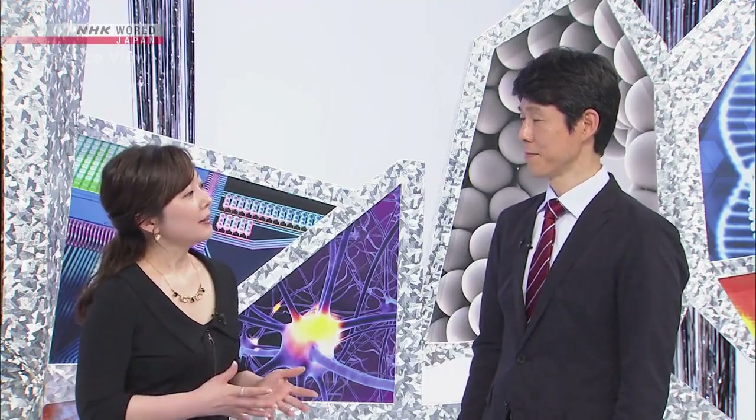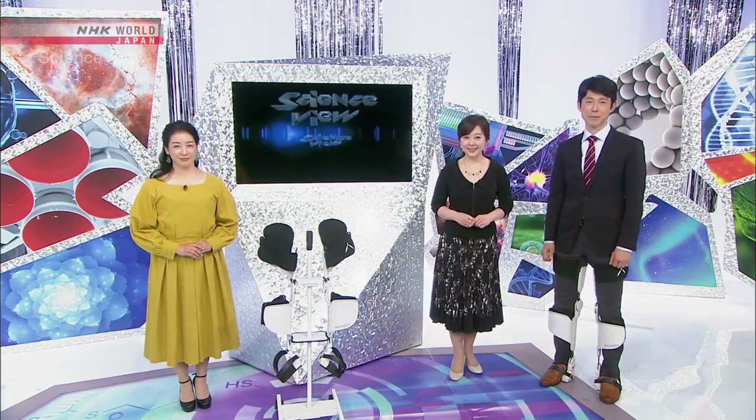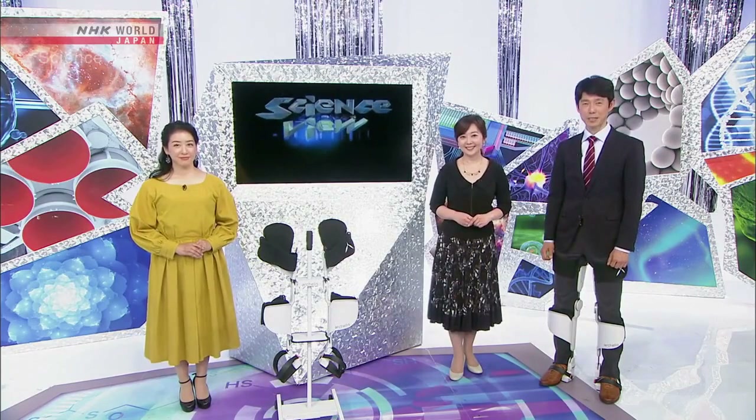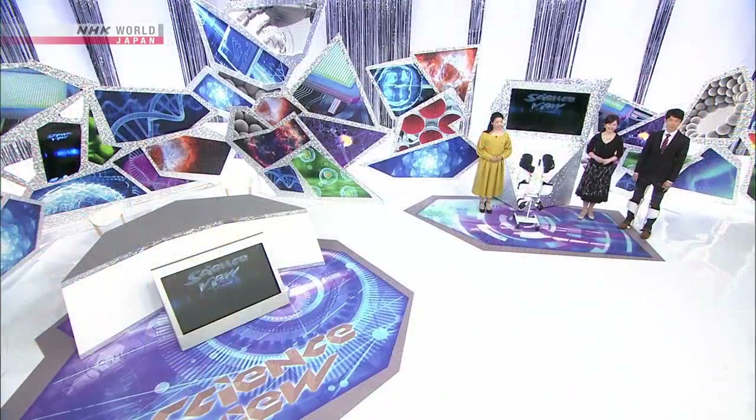Thank you very much. Today we looked at food texture and the science behind it. Eating is one of the joys of life, and it's something everyone does. If science and technology could create different food textures for people to enjoy, that would benefit everyone. And that's all for this week's Science View. Thank you for joining us, and see you again next time.